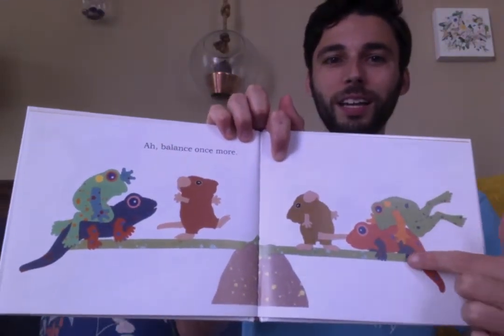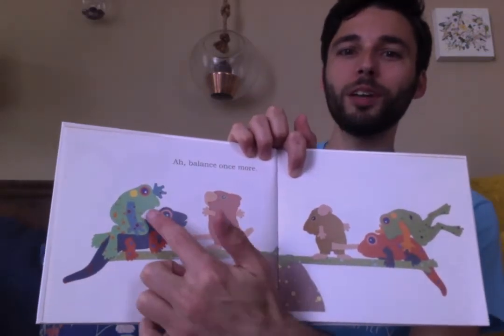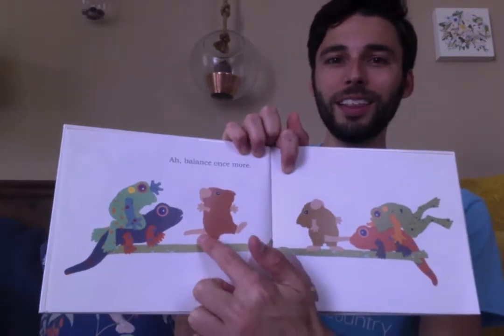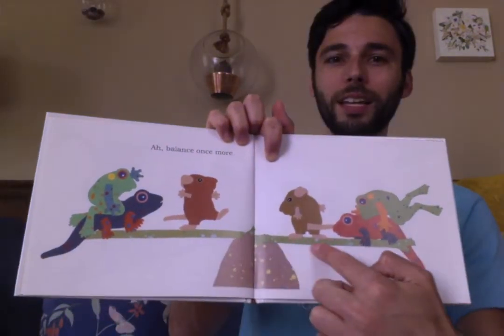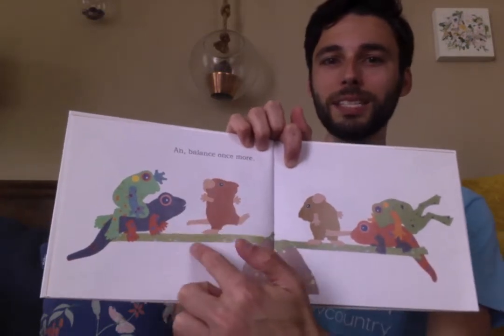A frog, a salamander, and a mouse on this end — and a frog, a salamander, and a mouse on this end. And it's balanced. This side weighs the same as this side.